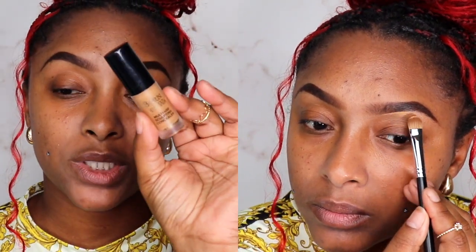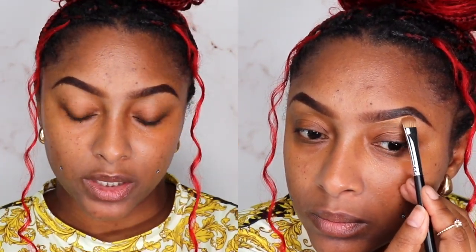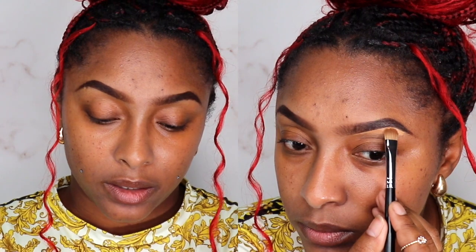Now I'm gonna go in with just a little bit of the Too Faced Born This Way concealer in Butterscotch, just to clean up my brows a little bit.